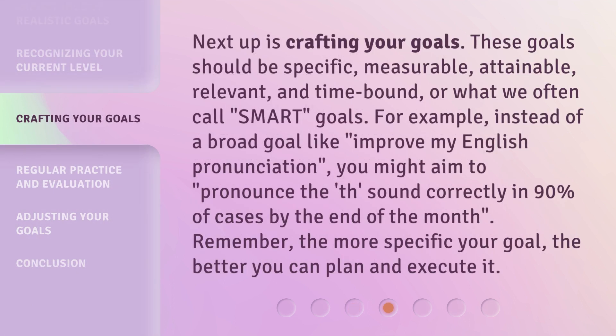Next up is crafting your goals. These goals should be specific, measurable, attainable, relevant, and time-bound — or what we often call SMART goals. For example, instead of a broad goal like 'improve my English pronunciation,' you might aim to 'pronounce the "th" sound correctly in 90% of cases by the end of the month.' Remember, the more specific your goal, the better you can plan and execute it.